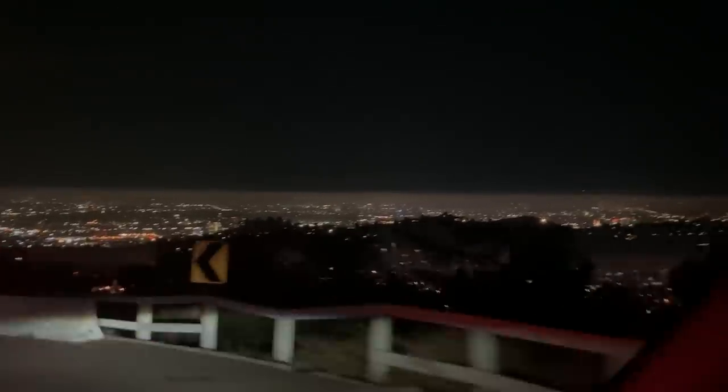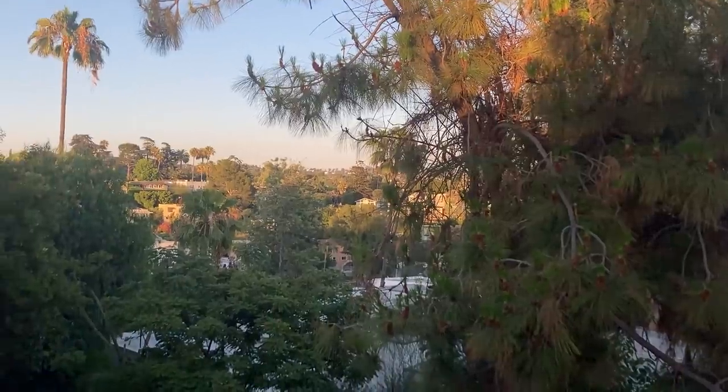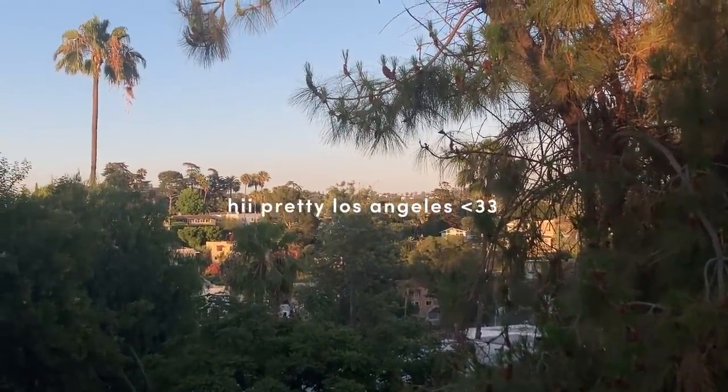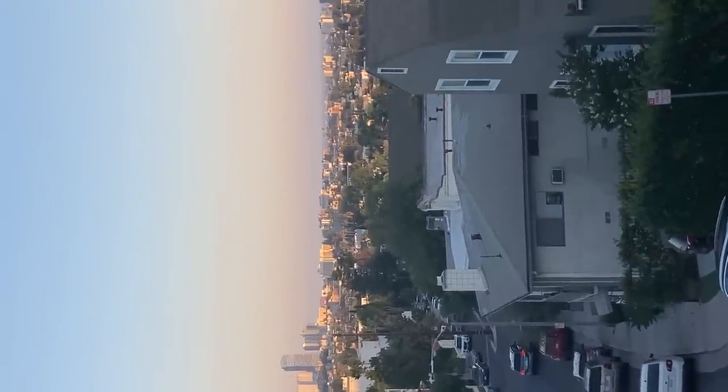The speaker reflects on how she never realized how hilly and alive the LA cityscape is — beautiful both to look at and to physically move through, whether up on a hill looking down or down in the valley.